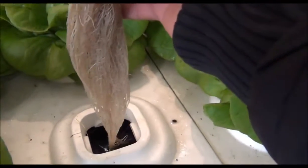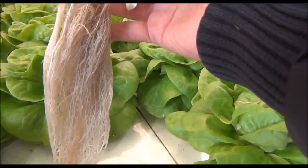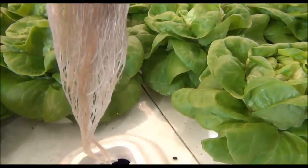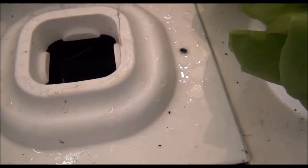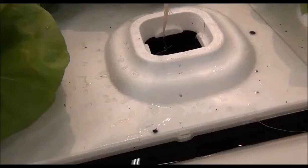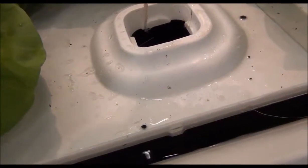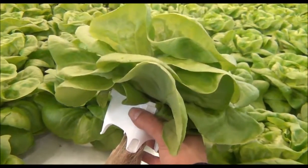Yeah, look at those nice white roots. Beautiful. Is it a peat moss cube? Whatever you like — this is peat moss, yes. Fantastic, look at that. Nice and bubbly, nice white roots.